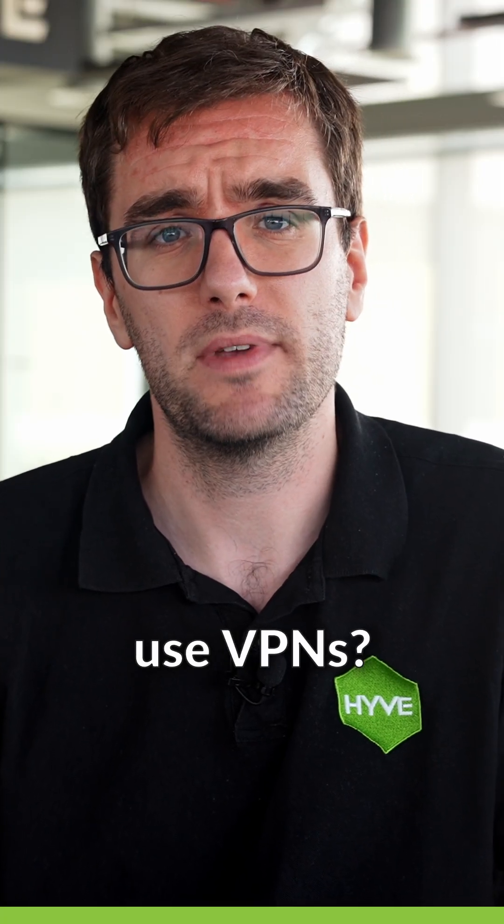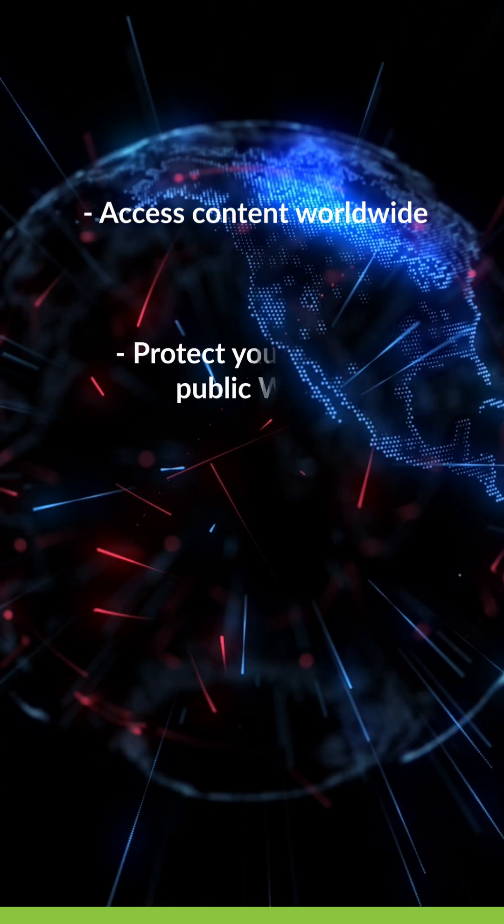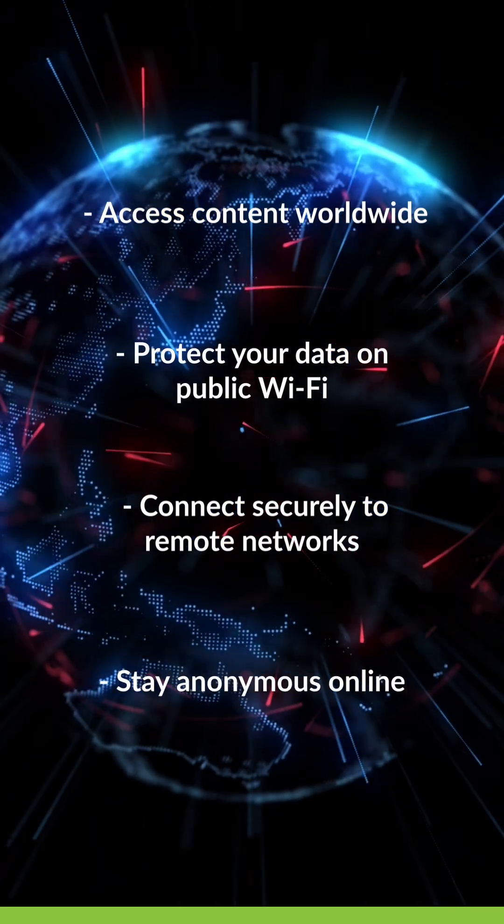So why do people use VPNs? Well, you can access content worldwide, protect your data on public Wi-Fi, connect securely to remote networks, and stay anonymous online.